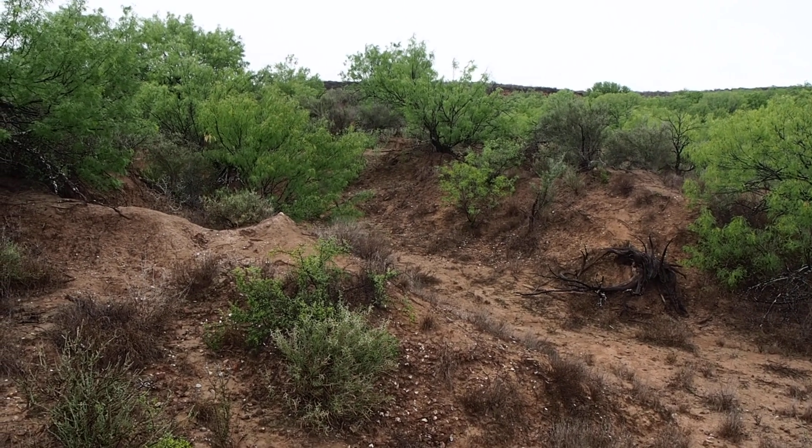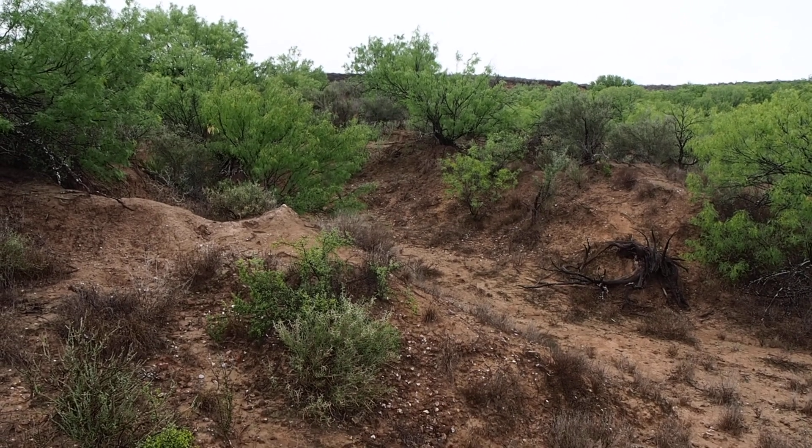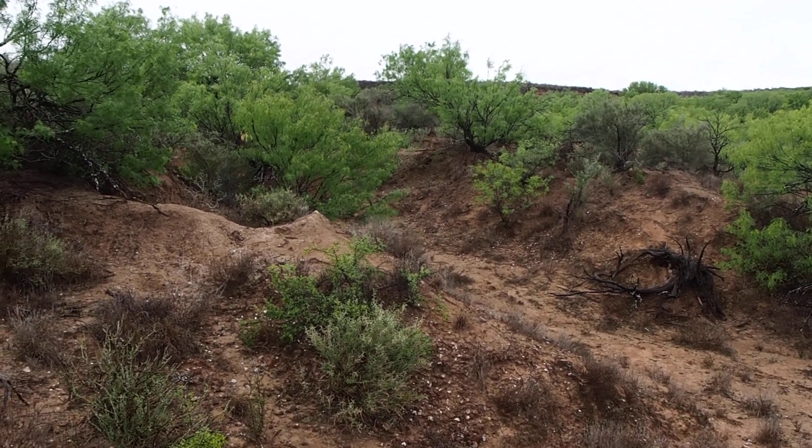I'm here in archaeological site LBR 229-03 in Lobota Ranch near Laredo, Texas. It's April the 4th, 2020 and it's 6:55 p.m.